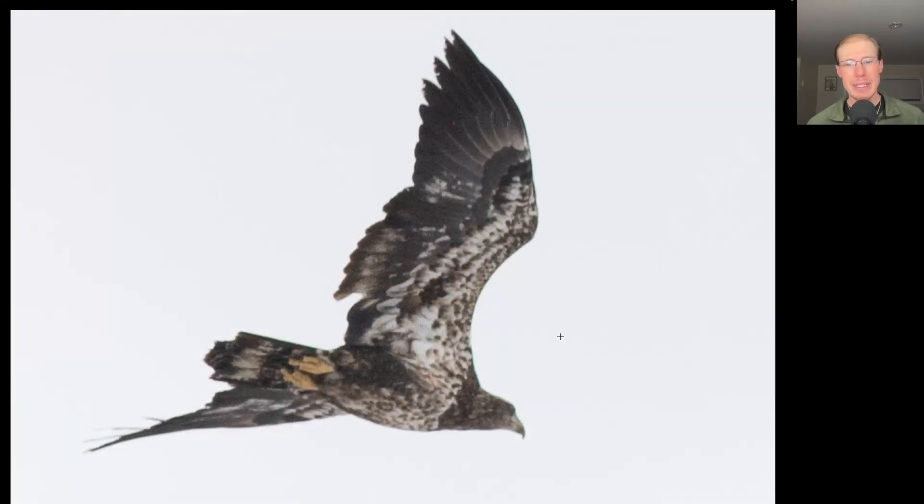Here we have an eagle, and we see a large head and a lot of splotchy white, especially in the wing pit area and to the underside of the body. This is an immature bald eagle.